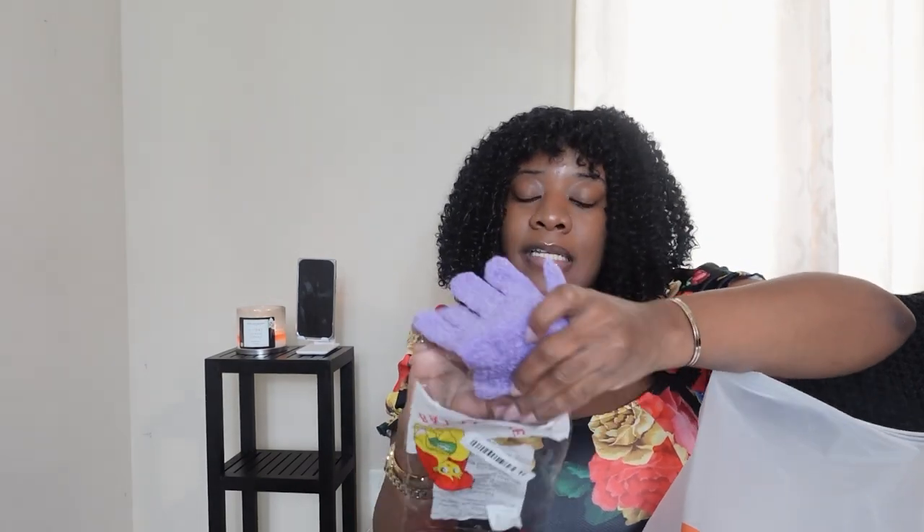Y'all know I am a self-care, body care, maintenance type of girl. One of the things I love to keep on deck is exfoliating gloves. Girl, if you don't exfoliate your body, what are you doing? I love exfoliating gloves — I buy so many of these. I saw these on Temu and they were super affordable, so why not? If you want to enhance your body care, shower, pamper, or bath time routine, make sure you go to Temu and get some exfoliating gloves for the low.